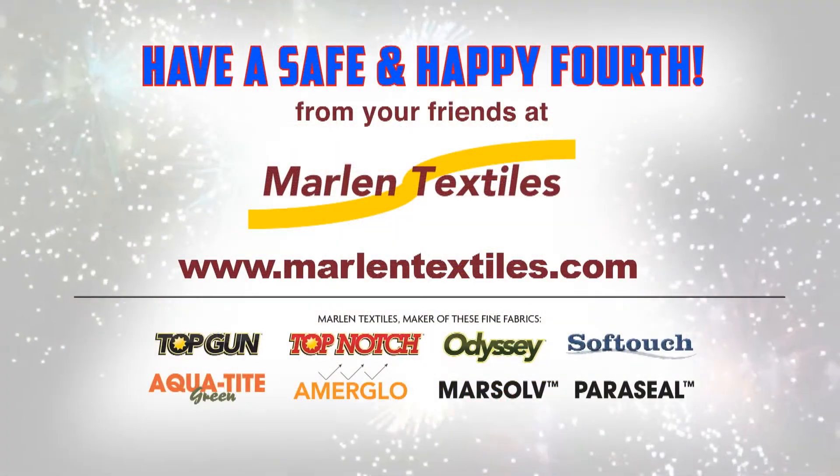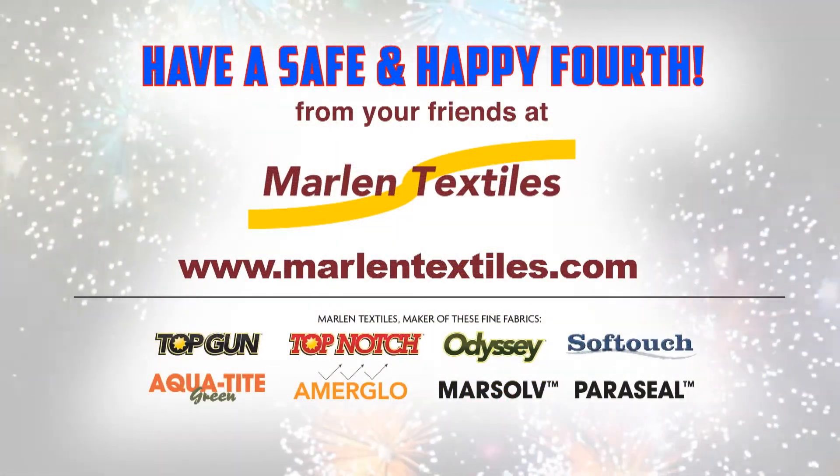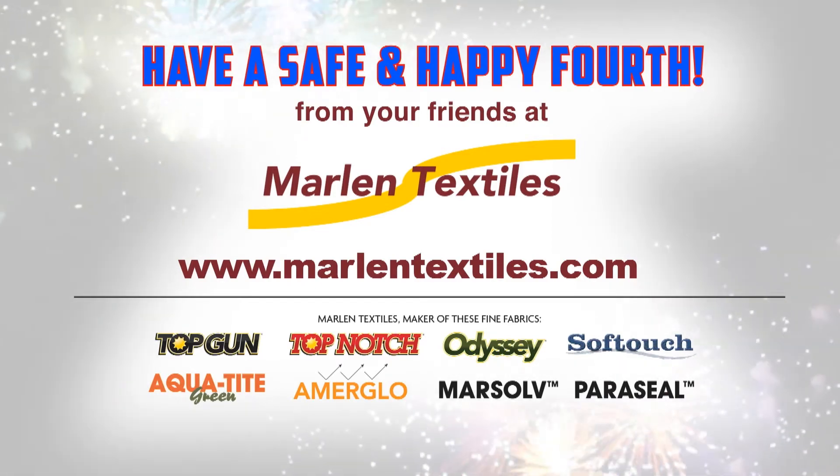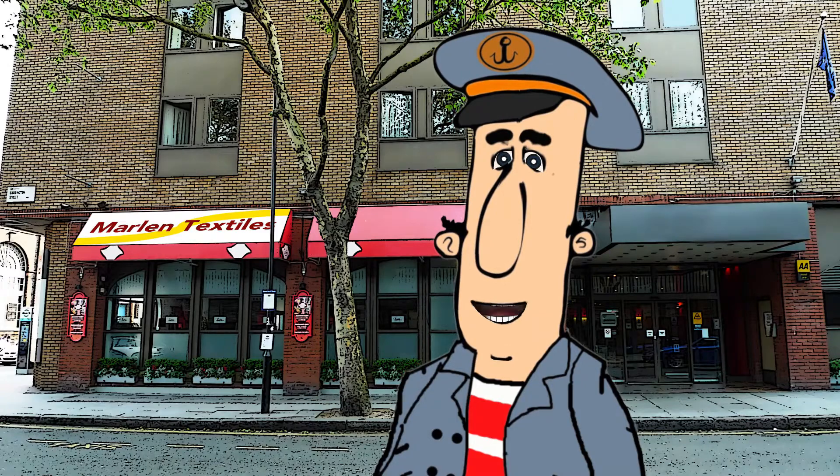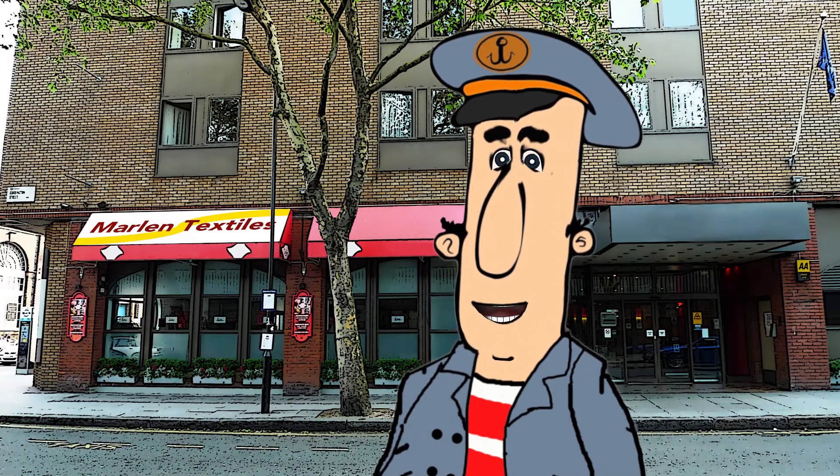Have a safe and happy 4th of July from your friends at MarlinTextiles.com. Remember, Top Notch FR is hot, so give it a shot.